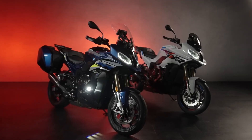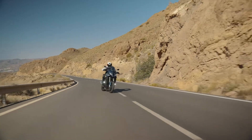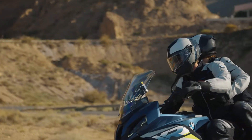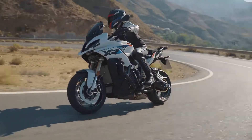May I present you the new BMW S1000XR. Kilometer after kilometer, the XR has proven to be a great choice for riders that like to go the long distance, but without losing the thrilling performance of the 4-cylinder engine.